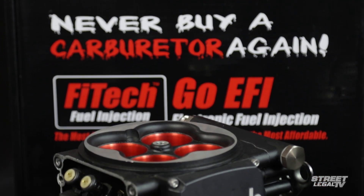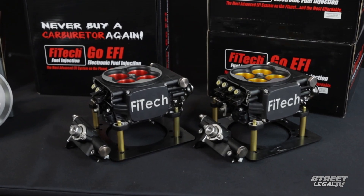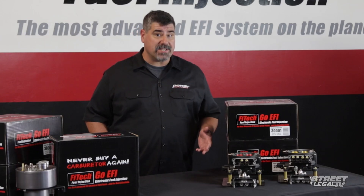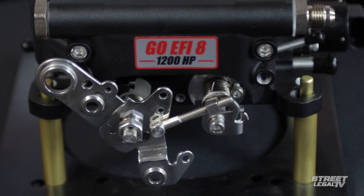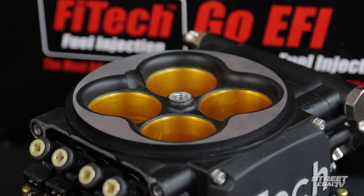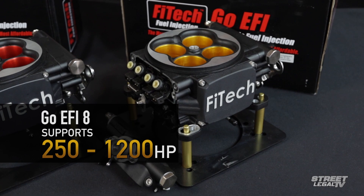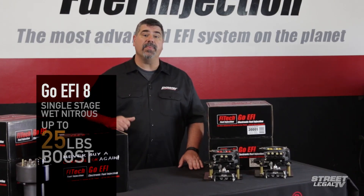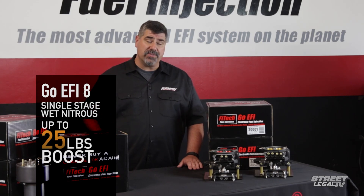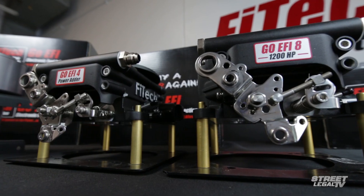The GO EFI 4 gets its name from the four fuel injectors built into the throttle body, so when you see the GO EFI 8, you can probably guess how many injectors it's got. Doubling the number of injectors doubles the amount of horsepower it'll handle, and this top-of-the-line system from Phytek will happily run anything from 250 to 1,200 horsepower. It's got all the same features as the GO EFI 4 power-outer version, including the ability to handle up to 25 pounds of boost or run a single stage of wet nitrous — for just under $1,500. We haven't seen anything that has this much bang for the buck.